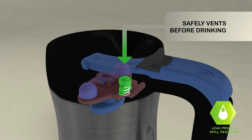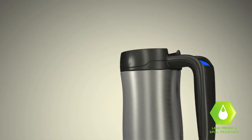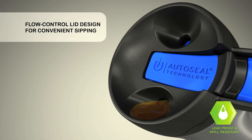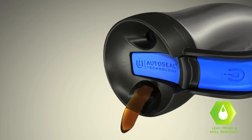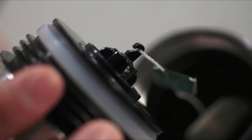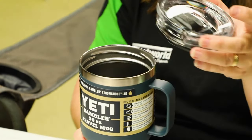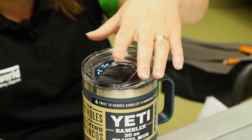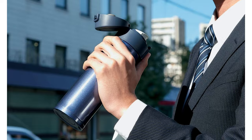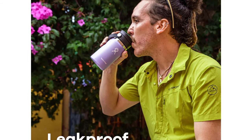These days, most travel mugs feature vacuum insulation technology to help maintain the temperature of their contents, prevent condensation buildup on their exterior, and protect your hands. But aside from keeping your drinks as hot or as cold as when you pour them in, the perfect travel mug should be able to withstand the occasional drop on the pavement or in-purse tussle. It should fit in your car's cup holder and be easy to drink from on the go.